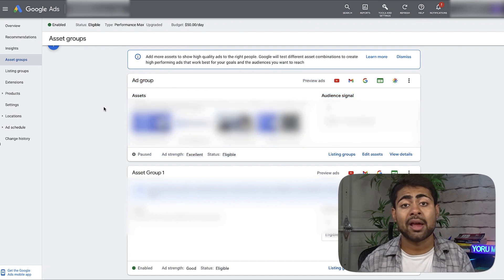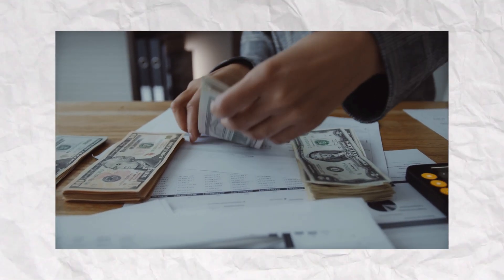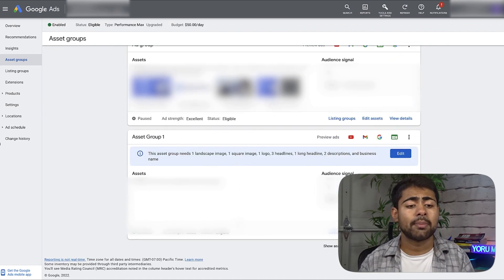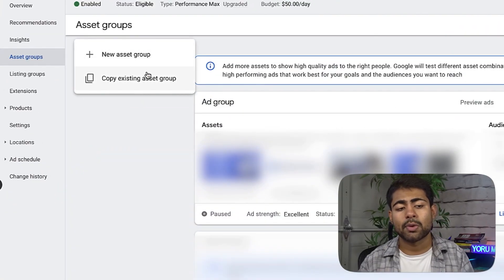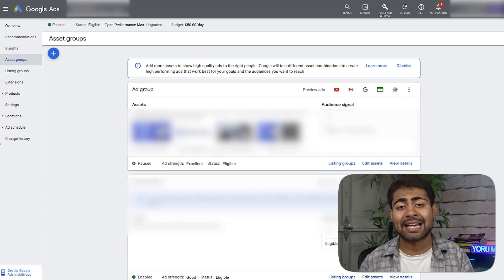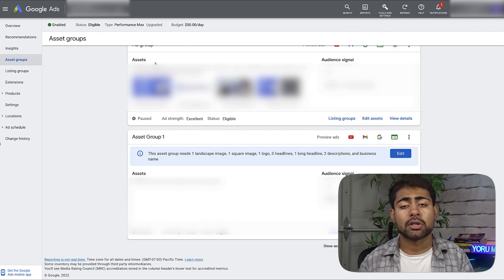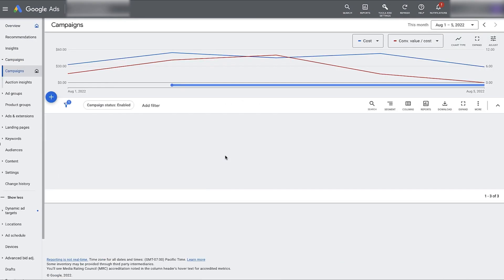Also, do not add any assets within the asset group — unless you have a million-dollar budget. The more assets you add, the more variability there is, and Google has to test each image, logo, and headline. If you don't have a big budget it will blow through trying to test everything and you'll end up in a pothole. Instead, create a brand new empty asset group: click the plus button, click new asset group, scroll all the way down and save without adding anything. Enable that empty asset group and disable the one with assets.